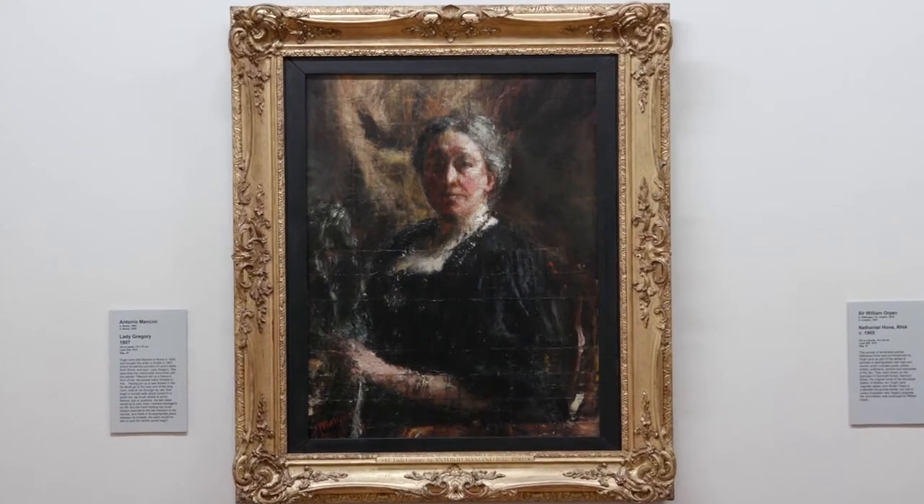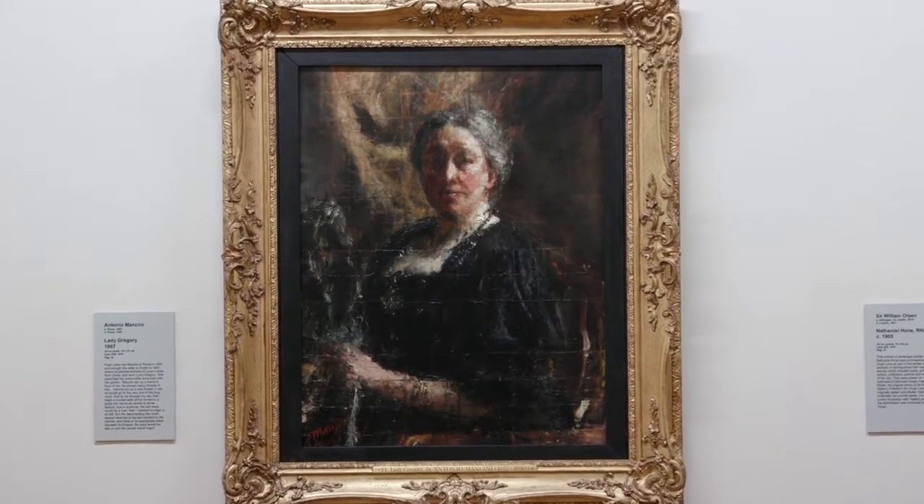Hugh Lane had loads of friends and together with these friends and the help of his aunt Lady Augusta Gregory, the Municipal Gallery of Modern Art was established in 1908. He donated around 100 paintings to this new gallery.